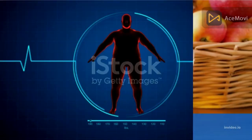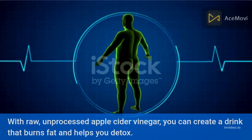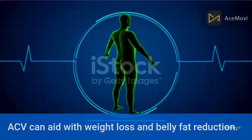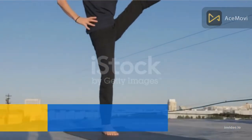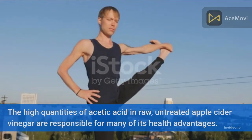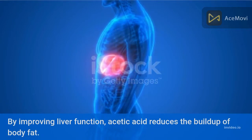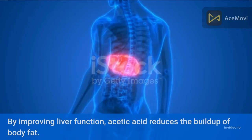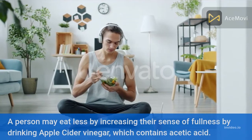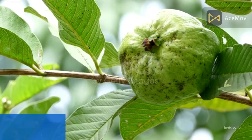Number three: apple cider vinegar. With raw, unprocessed apple cider vinegar, you can create a drink that burns fat and helps you detox. ACV can aid with weight loss and belly fat reduction. The high quantities of acetic acid in raw apple cider vinegar are responsible for many of its health advantages — by improving liver function, acetic acid reduces the buildup of body fat. Drinking apple cider vinegar also increases your sense of fullness, helping you eat less.